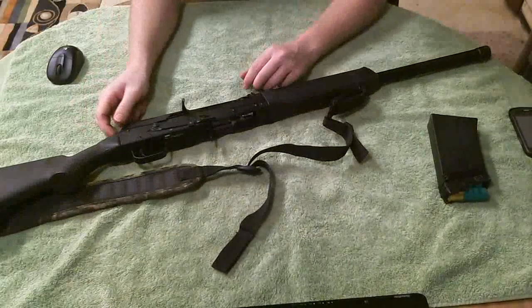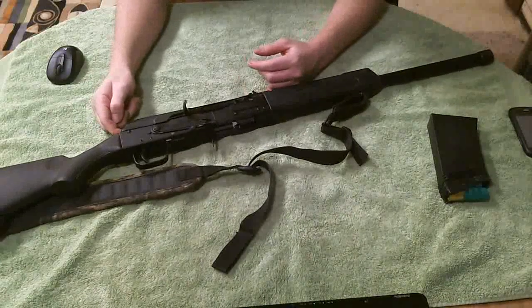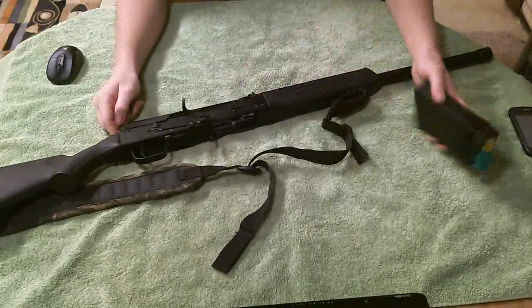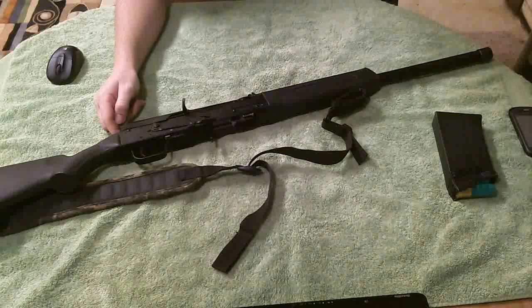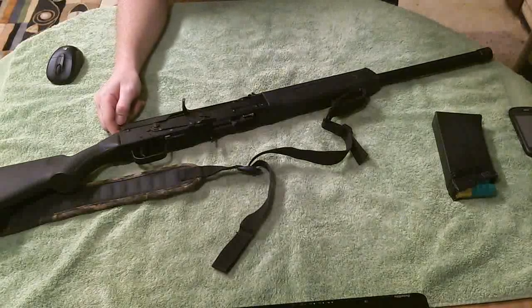This would be against Feinstein's laws because this would be classified as an assault weapon. So, bye-bye any extra mags for this thing. It comes standard with the five-round mag. I think you can buy two-round mags for it.